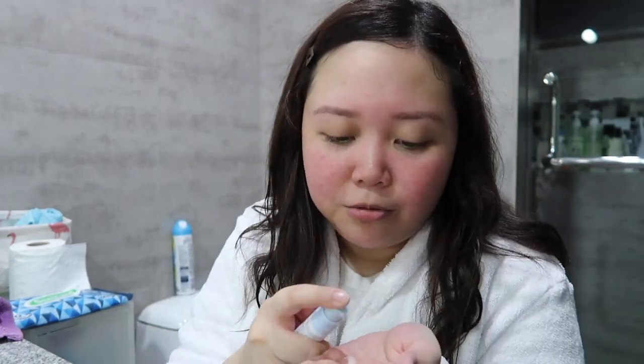I usually just put three pumps of this. Same lang like the foam cleanser — cheeks first, then the chin, the nose, and the forehead, then I rub it gently. I focus on this part of my face kasi I only put tints to give color to my face when I'm wearing foundation, concealer, and powder. So I put it here because I want that drunk blush look. I noticed my skin was getting dry in that area, so dito ko siya pinufocus. And so far, ang ganda na nga ng skin ko. Madali na nabablendan yung tint na ginagamit ko. It is super soft and moisturized already.